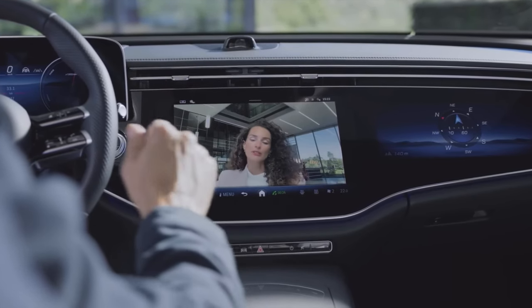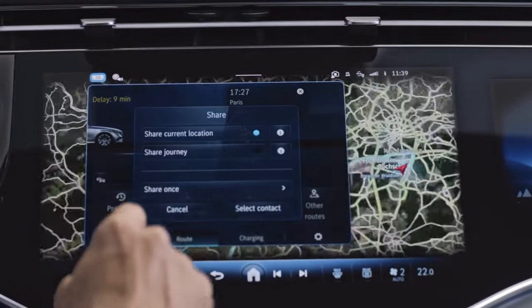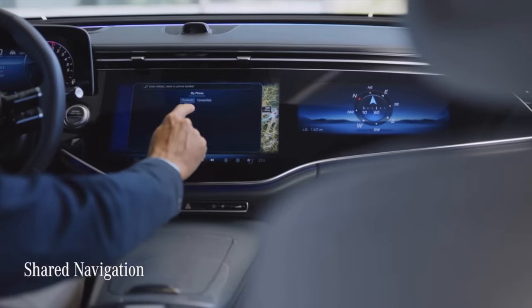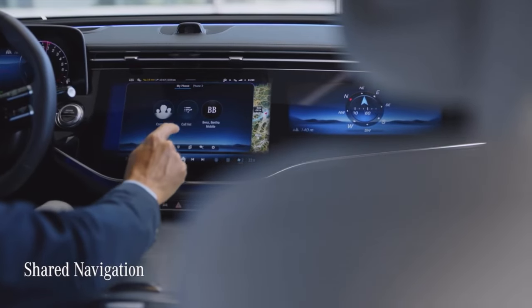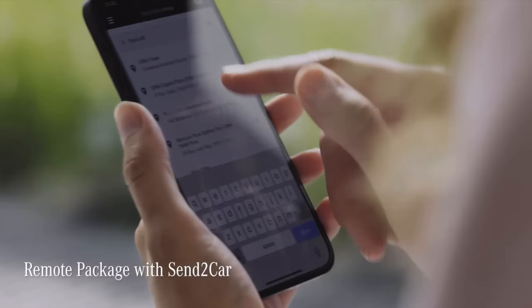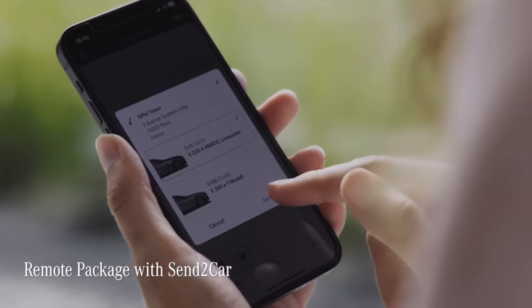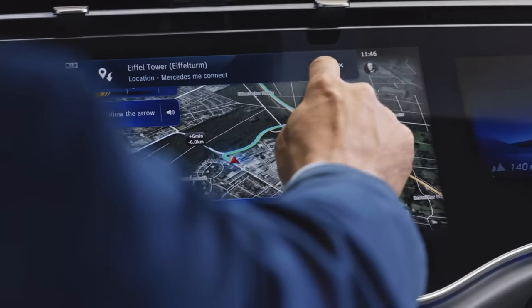Now let's check out the constantly growing world of Mercedes mobile functions. With the help of the Mercedes me app, you can share your navigation and time of arrival with a friend, simply by sending them the route with a few clicks. Or do it the other way around and send addresses via the app to the car's navigation system — for example, points of interest or restaurants.